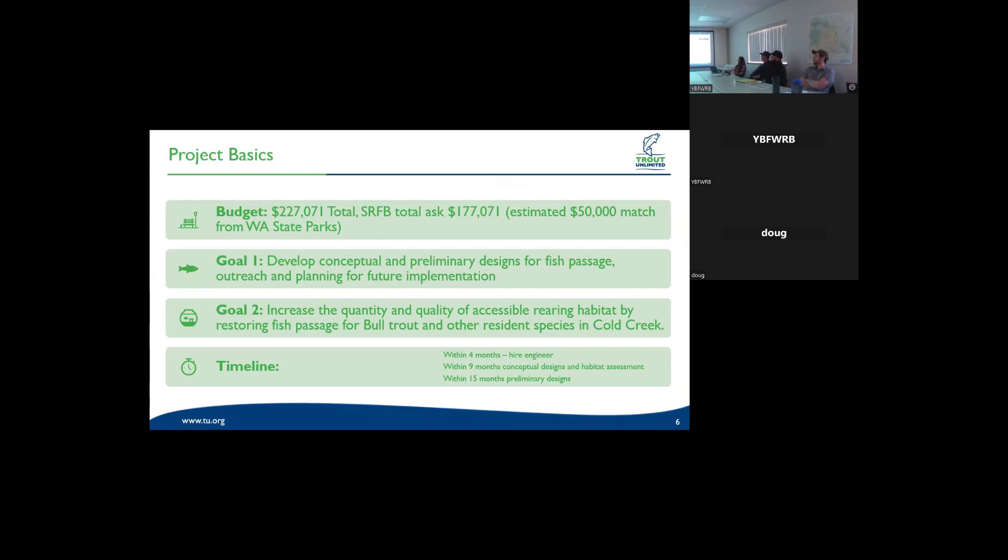Our main goal is to increase the quantity and quality of accessible rearing habitat, and to restore fish passage for bull trout and other resident species in Cold Creek. We are providing passage prior to the mandated passage at Ketcheless Lake, so there will be usable habitat available for anadromous species before they can access Ketcheless Lake. In the timeline, we hope to have hired engineers within four months of funding, conceptual designs and a culvert assessment for sediment load within nine months, and preliminary designs ready for stakeholder review within 15 months. There is also a fiber optic cable running above the culvert that will need to be planned for.